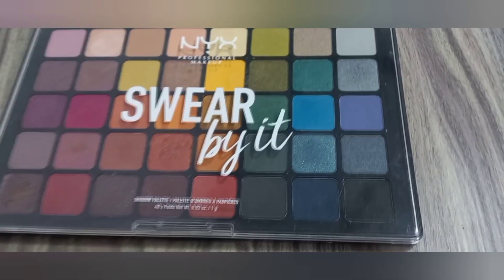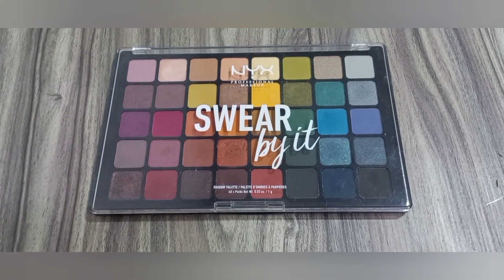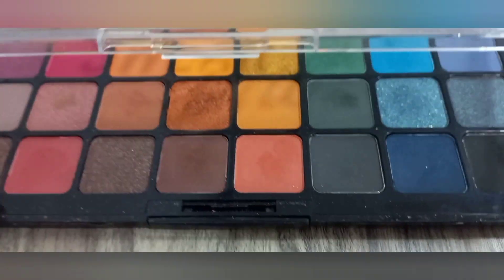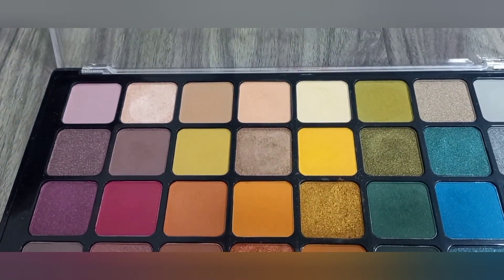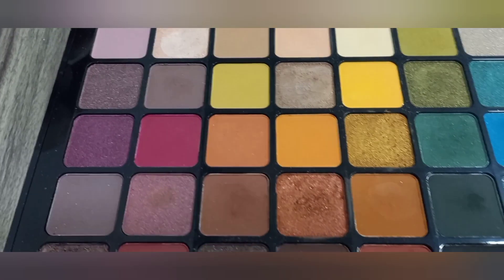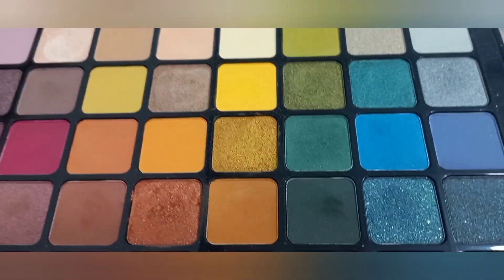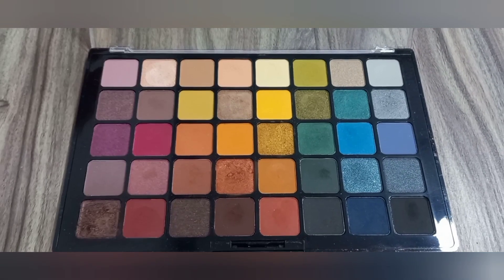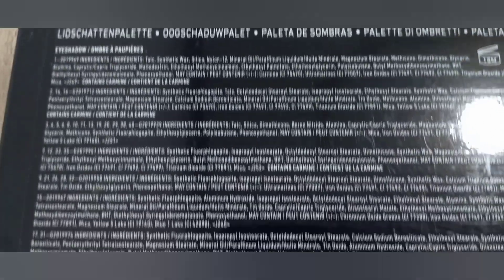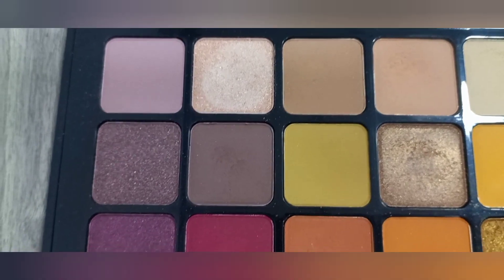I am going to review the NYX Swear By It eyeshadow palette. This is an amazing eyeshadow palette with 40 different colors. It is such a beautiful palette that if you are looking for a good eyeshadow palette, in just one palette you can get all different shades. It has matte and glittery shades, and there is a description behind it.